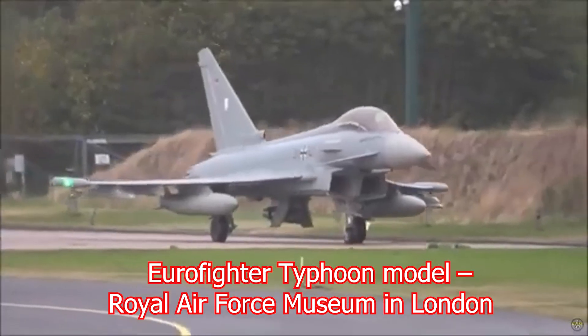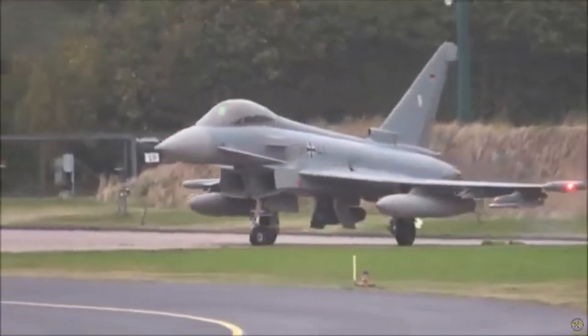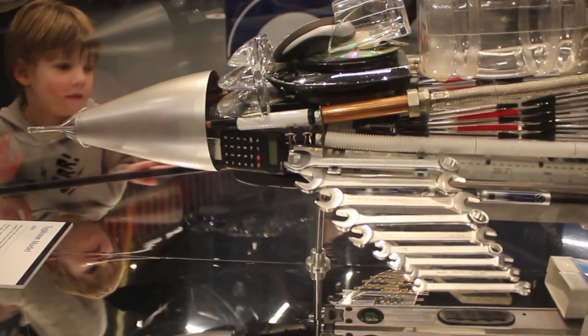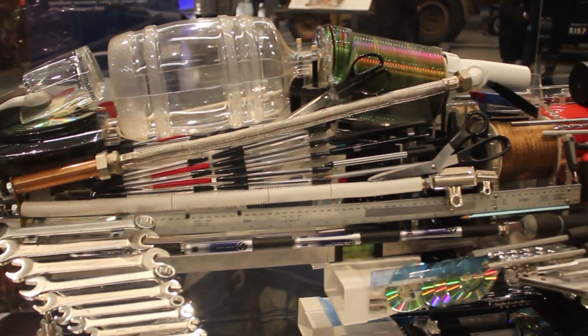You are looking at the Eurofighter Typhoon model, one of the most advanced and versatile fighter jets in the world. Take a moment to admire how stunning the aircraft looks. Now, let's take a closer look at the intriguing model displayed at the Royal Air Force Museum in London.